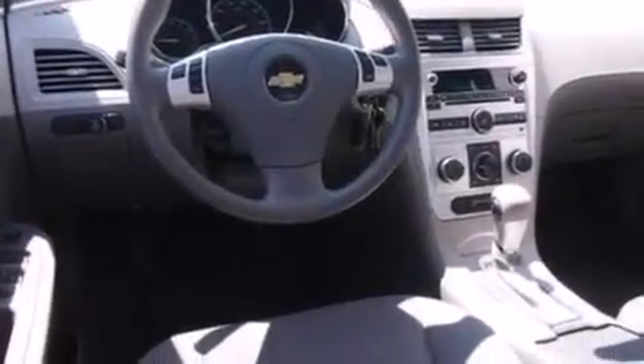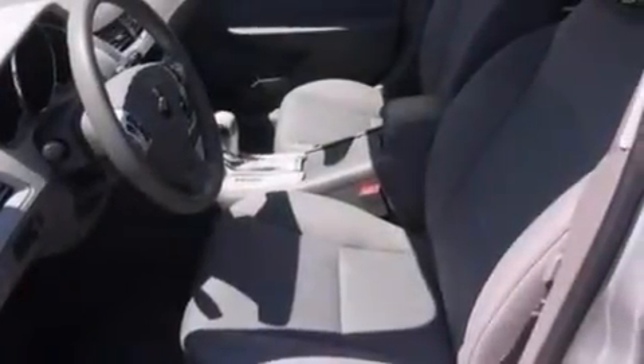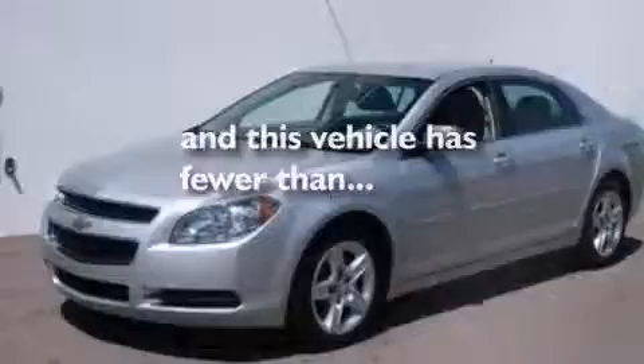Rear seat childproof door locks, full power accessories, a rear window defroster, and this vehicle has less than 41,000 miles.